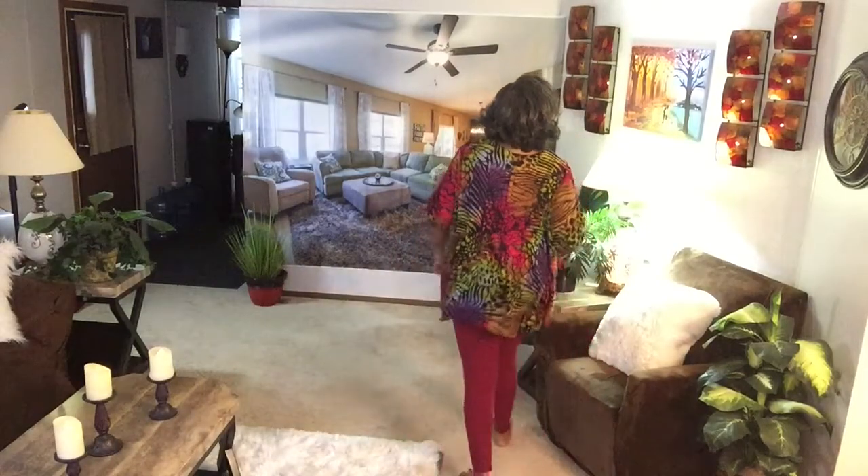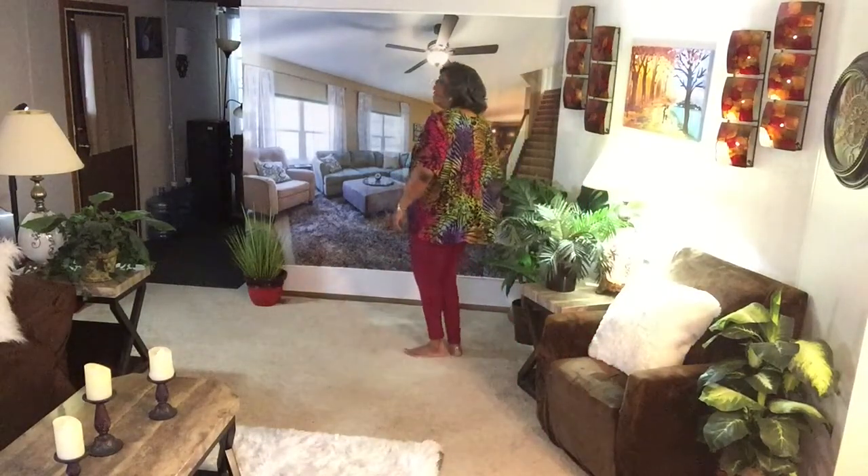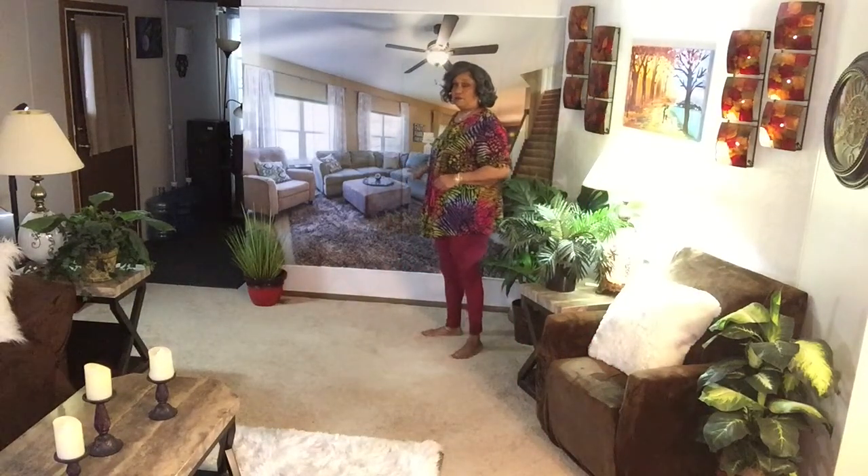So let me get my pose on. I got on lashes today y'all. Y'all see I got a new living room set.